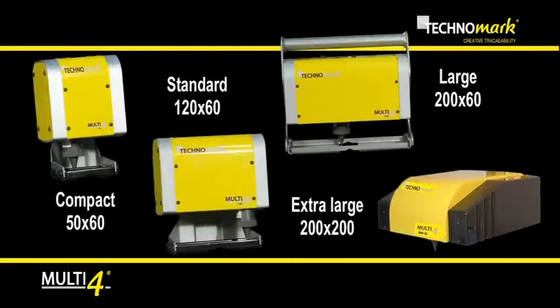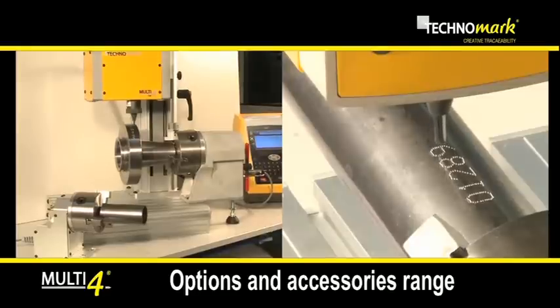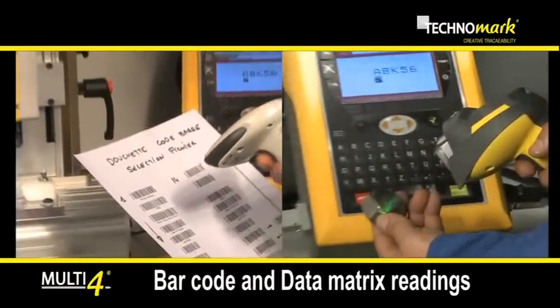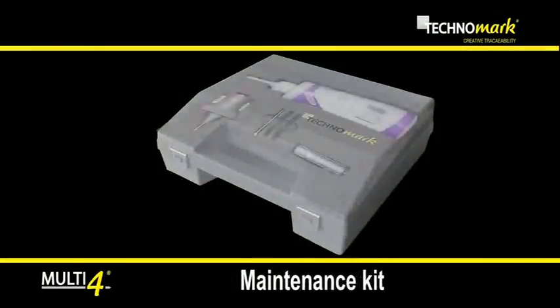To complete its offer, Technomark equipped Multi4 with a full range of marking and transport accessories, as well as a range of reading systems — fixed or handheld — compatible with the controller, and maintenance kits to keep the equipment in top shape.